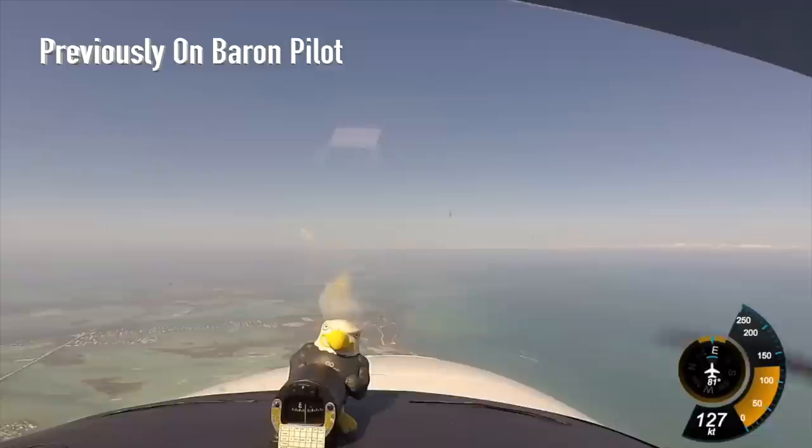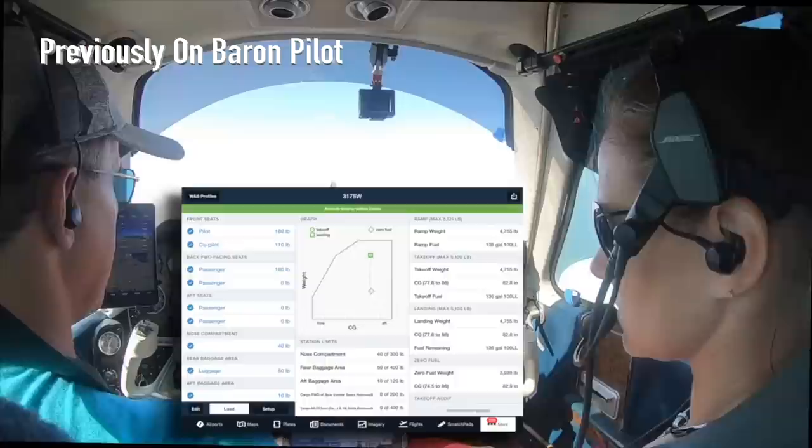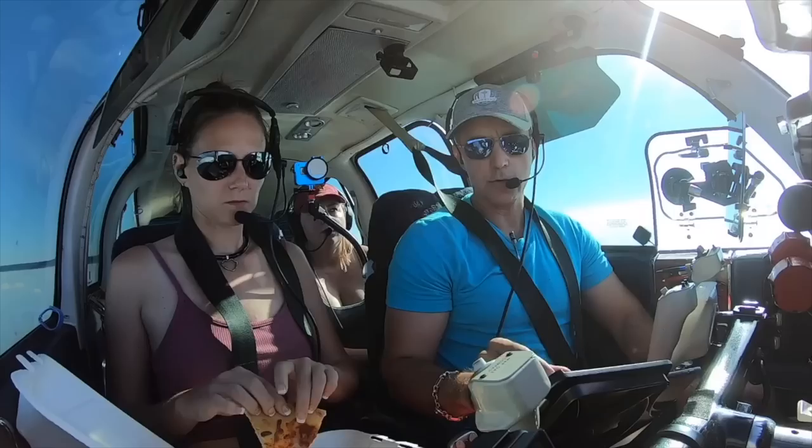We're flying right over the Navy airbase — it's awesome. You don't want to get anywhere near that; you're going to have a bad day. But the cool thing is, it's not just what my weight and balance is at that moment — it'll go ahead and calculate what my weight and balance is at landing or at zero fuel.